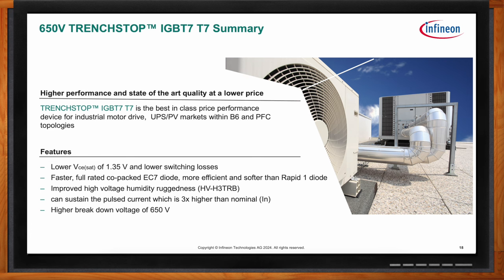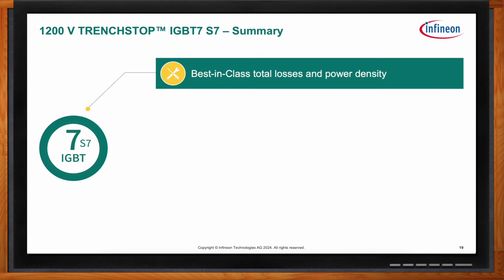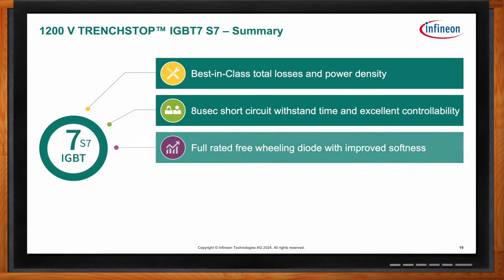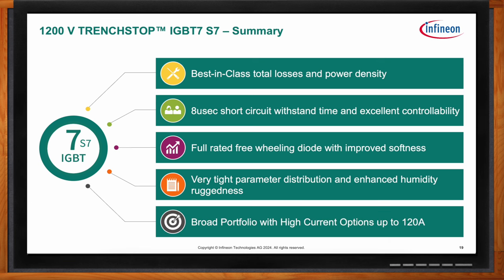The 1200 volt IGBT7 S7 drives best-in-class performance in total losses and power density. It features 8 microsecond short circuit withstand time, excellent controllability, a full-rated freewheeling diode with improved softness, tight parameter distribution, and enhanced humidity ruggedness. The broad portfolio offers high-current options up to 120 amps. All IGBT7 technology is produced on 300 millimeter wafers, providing substantial capacity without sacrificing Infineon's quality.